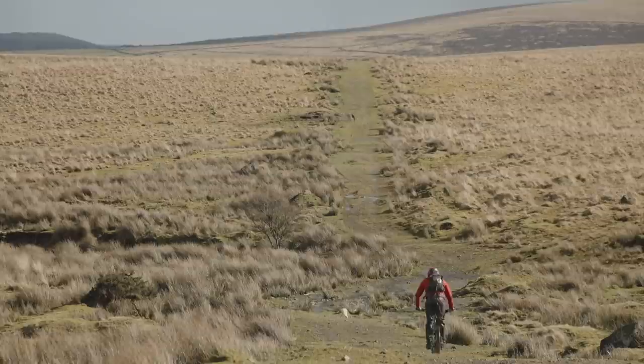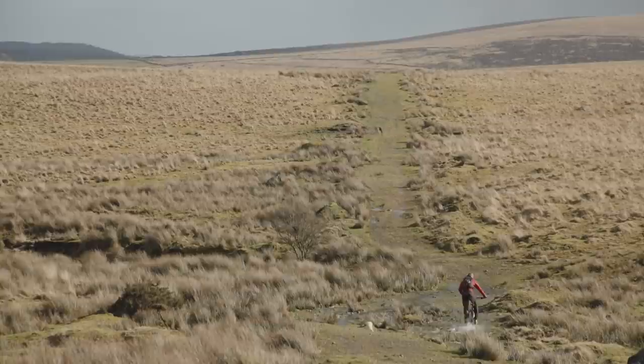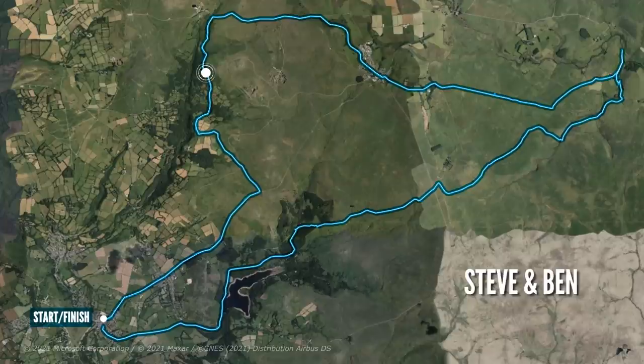Meanwhile, we miss our megalithic monument — one of the finest on Dartmoor — but did get a chance for some Ministry of Defence details. By this point, we were curious as to the whereabouts of the boys and were thinking a meet-up would be imminent.